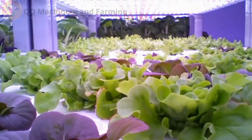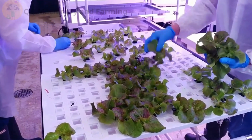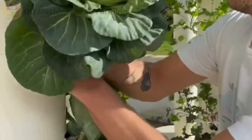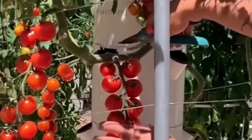Well, howdy folks. Ever seen a farm that grows straight up instead of out? Yeah, we're talking vertical hydroponics, the farming trick that makes lettuce look like it's climbing a skyscraper. And let me tell you, this trend is sprouting faster than weeds after rain.